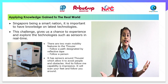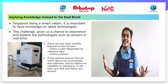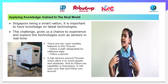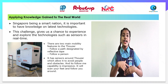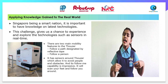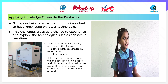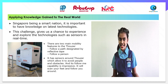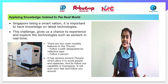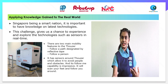Singapore being a smart nation, it's very important for us to understand how the latest technology works. When I used to go to Tomy's library, I used to wonder how the robot tracks the lines and moves around without bumping into any obstacles. After I learnt about the sensors, I now understand how the robot works. It uses IR sensors to track the lines which the robot is supposed to follow, and it uses ultrasonic sensors to detect if there are any obstacles in front of it.